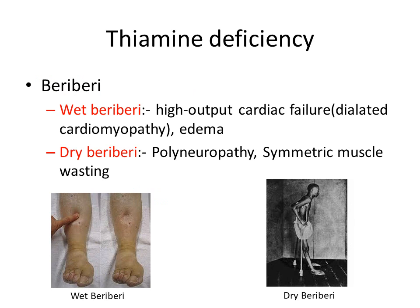Another disease we are going to see is beriberi. There are two types of beriberi: wet and dry. In wet beriberi, we are going to see high-output cardiac failure due to dilated cardiomyopathy and edema. In dry beriberi, we are going to see polyneuropathy and symmetric muscle wasting.